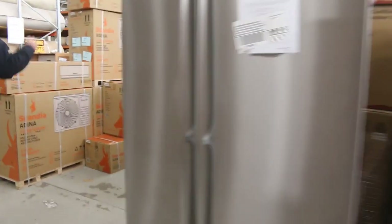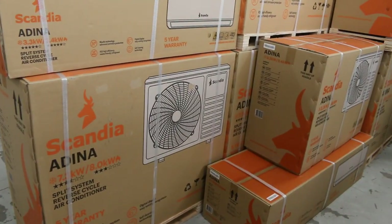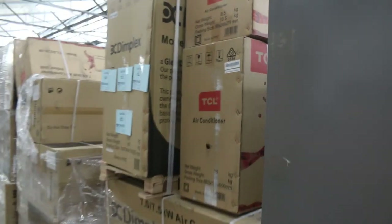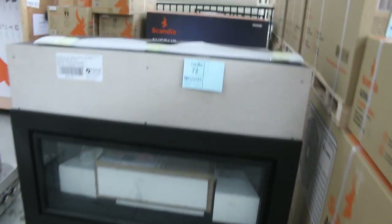Down through here we've still got plenty of split system air conditioners. They're all reverse cycle. You're going to be around from a couple of hundred bucks for some of these — there's TCL, Dimplex, and also the Scandia. Probably mid-200s on the smallest one, through to about $600 or $700 for the larger ones.